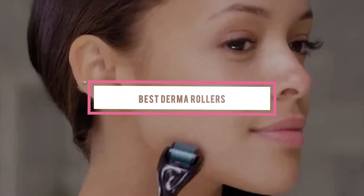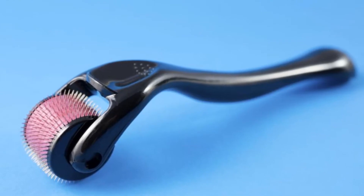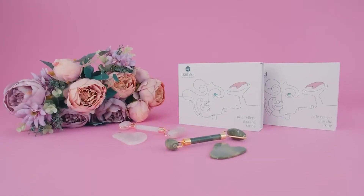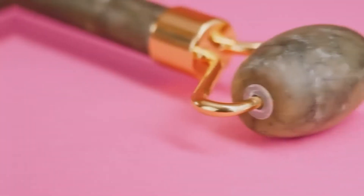If you're looking for the best derma rollers, here's a list you must see. We made this list based on our personal preference and sorted it based on their features, prices, quality, durability, and reputation of the manufacturers and customer feedback. Also, we've included options for every type of customer. So let's get started.